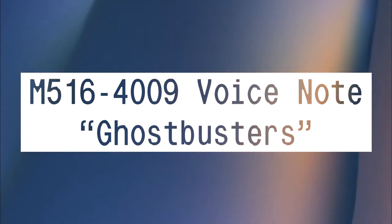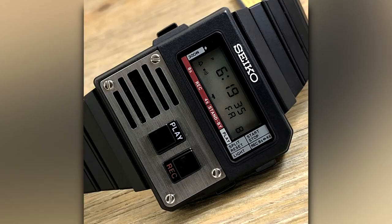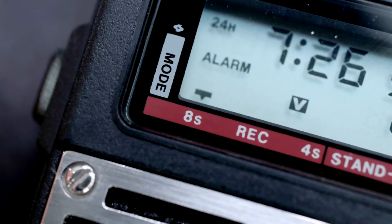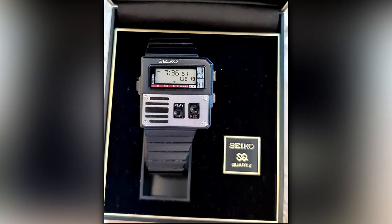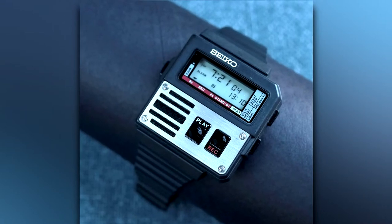M516-4009 Voice Note — Ghostbusters. This voice recorder watch is a supremely sought-after collector's item, as is anything from Ghostbusters. Not bad for a plastic digital watch with a couple NES buttons on it.